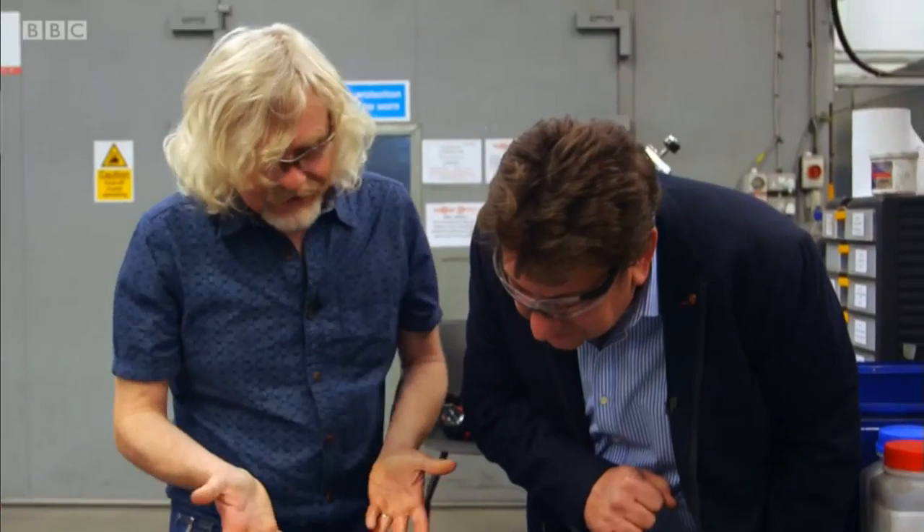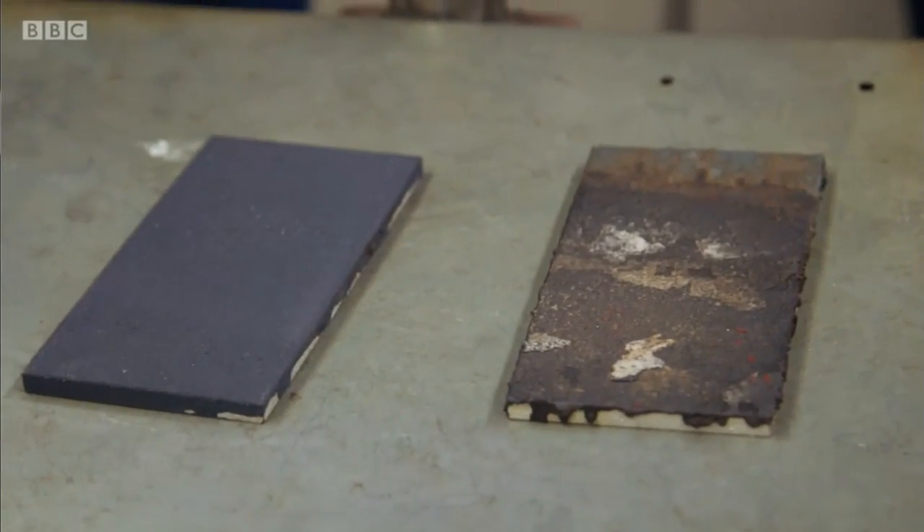Look at that — there's no damage at all. It's completely unscathed. Absolutely. You can see the differences in the coating now and what they're capable of withstanding.